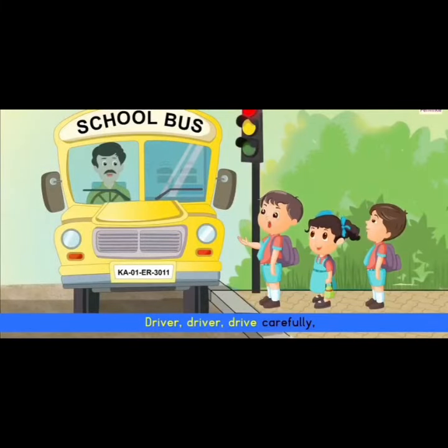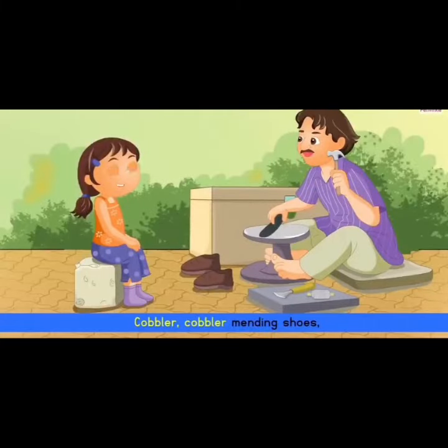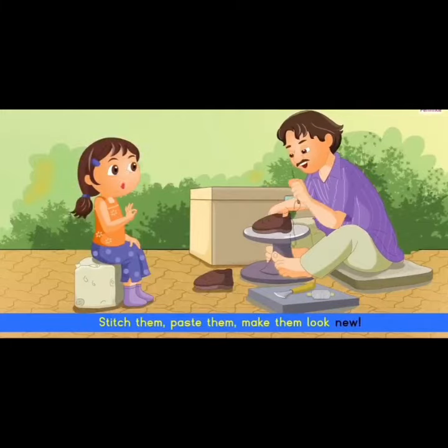Driver, driver, drive carefully. Follow the signal and rules of road safety. Cobbler, cobbler, mending shoes. Stitch them, paste them, make them look new.